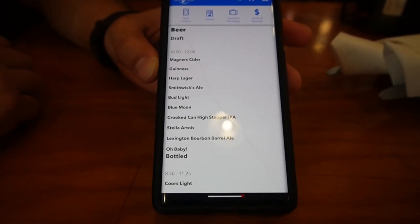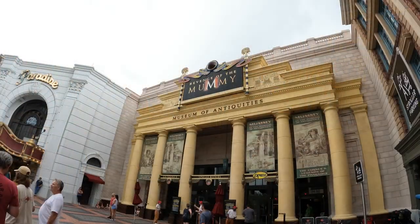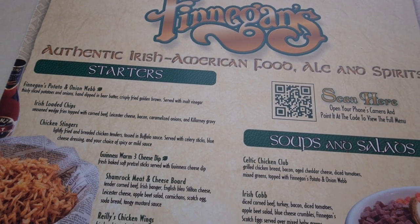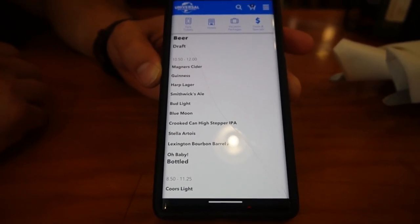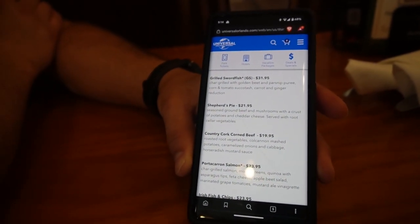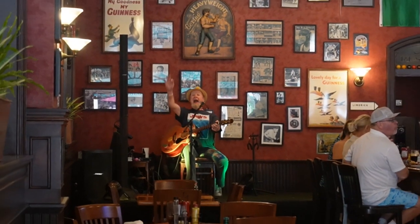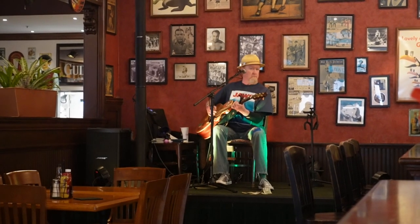Seth is going to go with the Smithwick's Ale, but I'm actually going to go with the Mummy's Revenge — a cocktail named after the Revenge of the Mummy coaster, which is right outside. Seth also ordered a pretzel appetizer, and I think I'm going to go with a Reuben for my entree. Seth has decided he's going to go with the Shepherd's Pie. They do have live music here at Finnegan's most evenings — our friend Johnny is actually here today, which is part of why we picked today specifically.